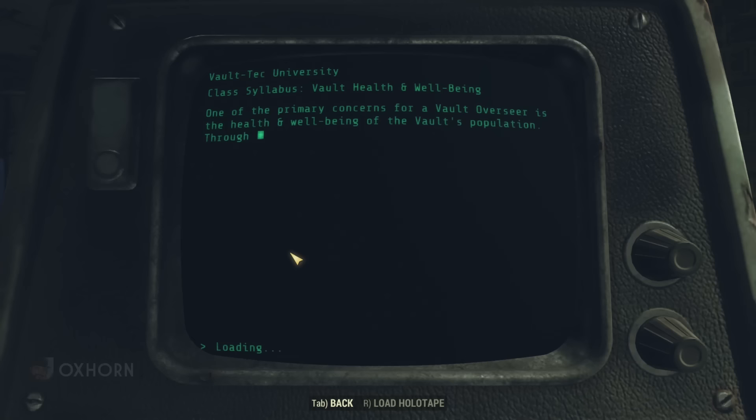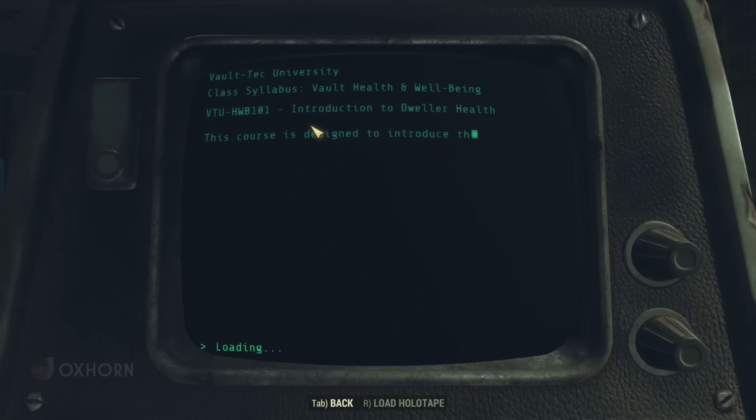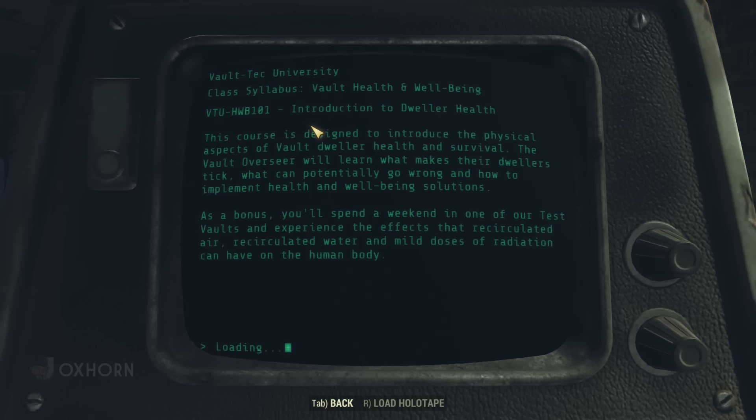In the introduction, one of the primary concerns for a vault overseer is the health and well-being of the vault's population. Through this course, Vault-Tec will instruct you on how to monitor, diagnose, and treat various health-related issues. In Course 101, Introduction to Dweller Health, this course introduces the physical aspects of vault dweller health and survival — the overseer will learn what makes their dwellers tick, what can go wrong, and how to implement solutions. As a bonus, you'll spend a weekend in one of our test vaults experiencing the effects that recirculated air, recirculated water, and mild doses of radiation can have on the human body. Looks like being a student here means you were part of the experiment as well.